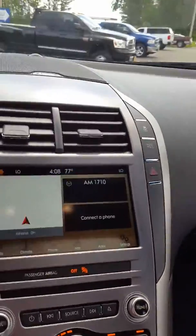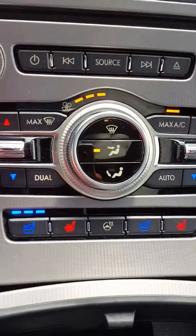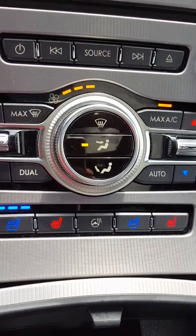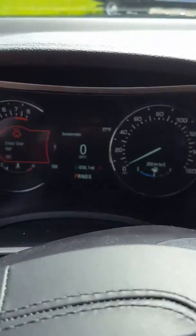I'm going to hop on inside. Like I mentioned, it does have navigation touchscreen radio. Down here as you can see, cooled seats — I turned these ones on, they feel great. Heated seats, heated steering wheel. And there you see.